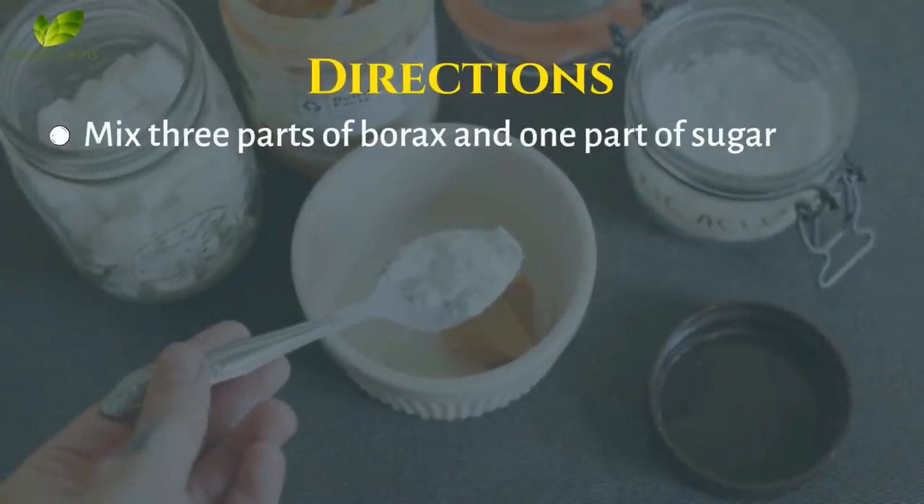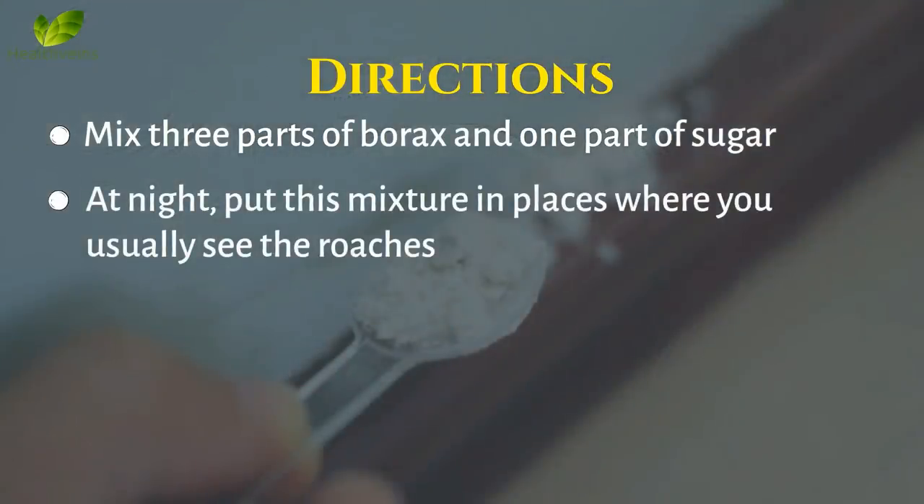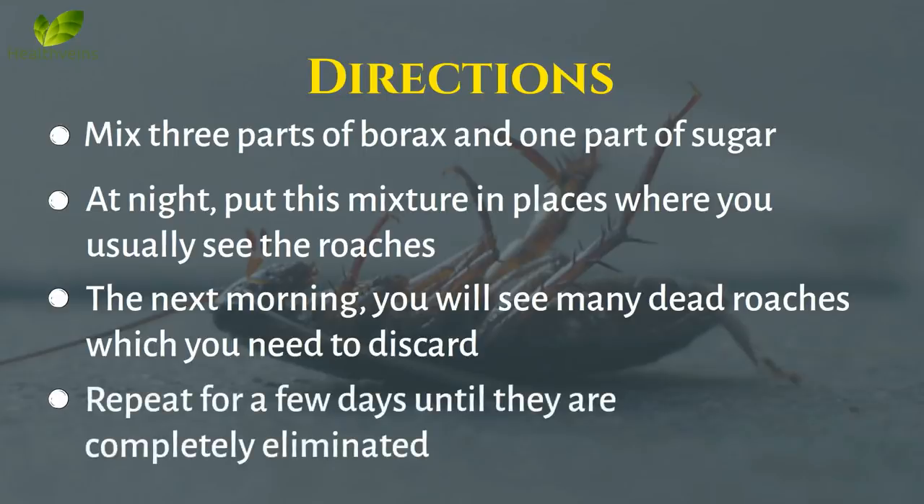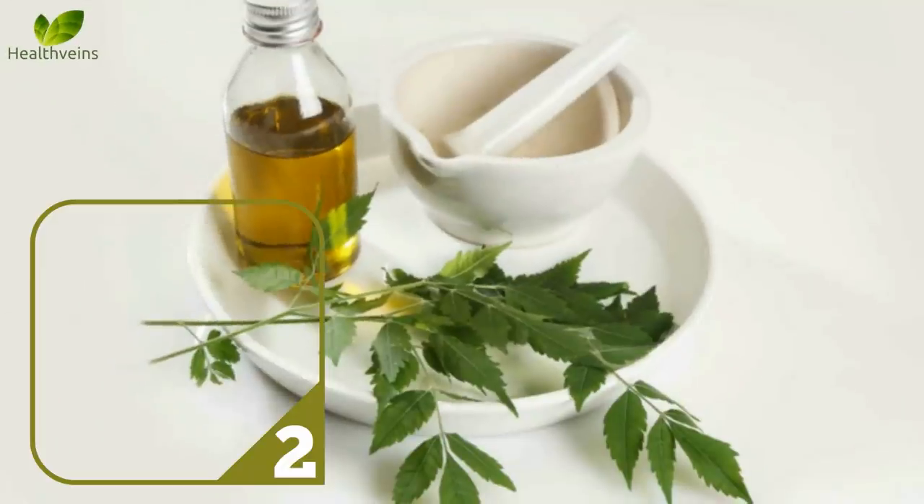Directions: Mix 3 parts of borax and 1 part of sugar. At night, put this mixture in places where you usually see the roaches. The next morning, you will see many dead roaches, which you need to discard. Repeat for a few days until they are completely eliminated.